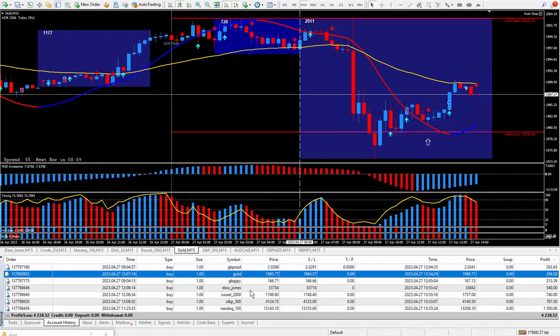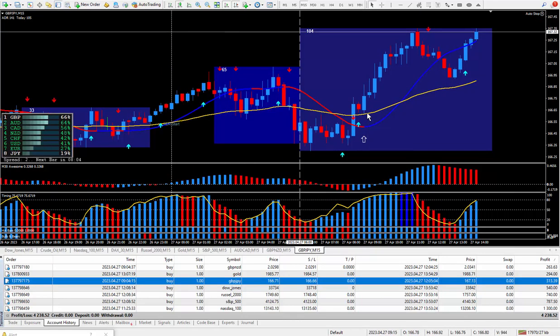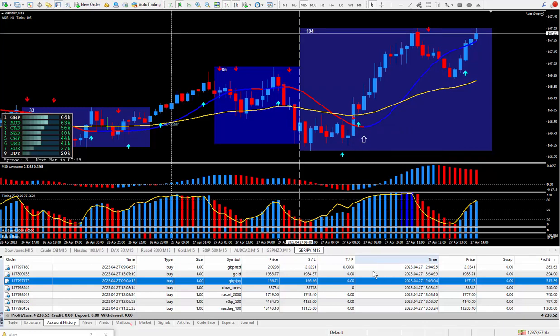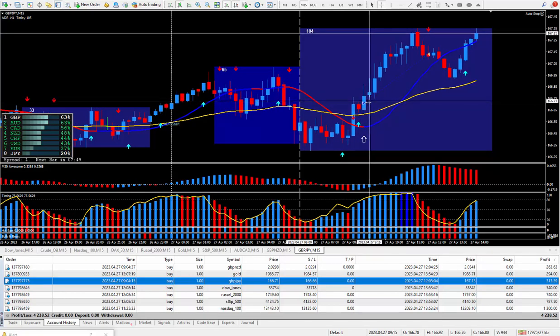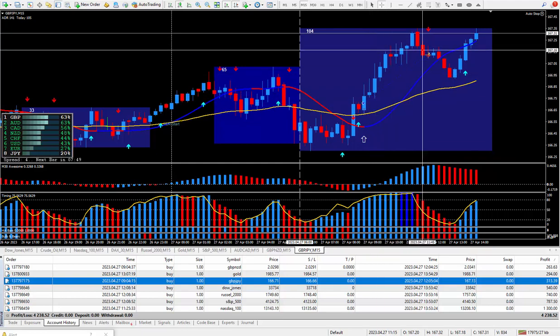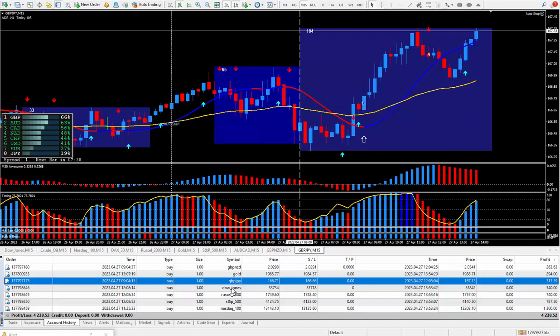Moving right along to the next trade, which is the pound/yen. Another one I wanted to be buying - there's your super signal blue arrow. Drag and drop to get those little cursors. It said to buy, that's exactly what I did, and I closed it out as it was starting to do a pullback. Closed it out with about 42 pips, which ended up paying out $313.